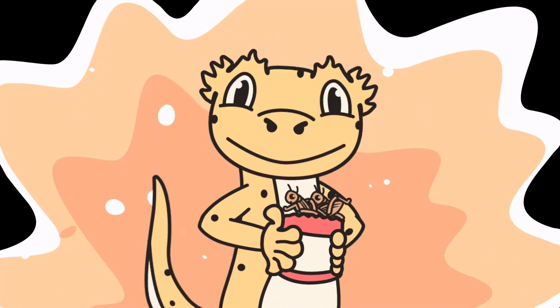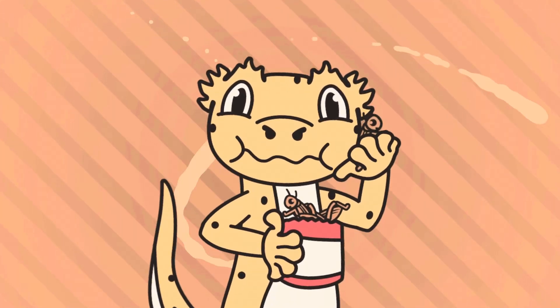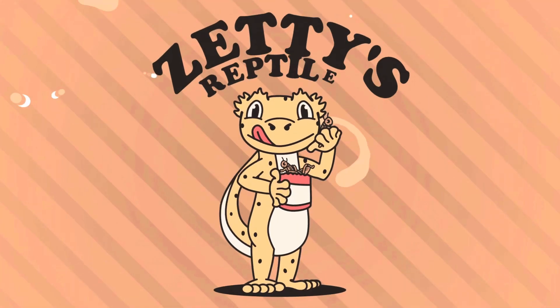Hey everyone, today we're going to be talking about the Leachianus gecko and what you need to know before you buy them. So the Leachianus gecko — the giant gecko — is an absolutely amazing New Caledonian gecko. I actually have a few Leachies myself. I just paired them together for the season, so I'm not going to be pulling them out, but I'll put some videos up that we've taken in the past. Today I want to talk about what you need to know about the Leachianus gecko before you dive in and buy them.